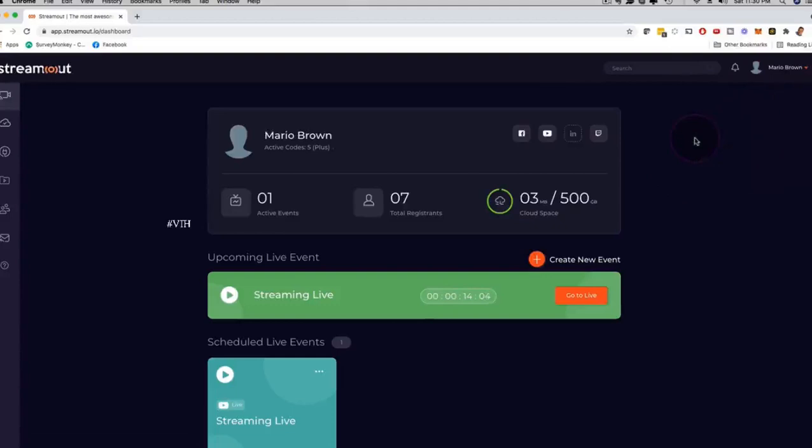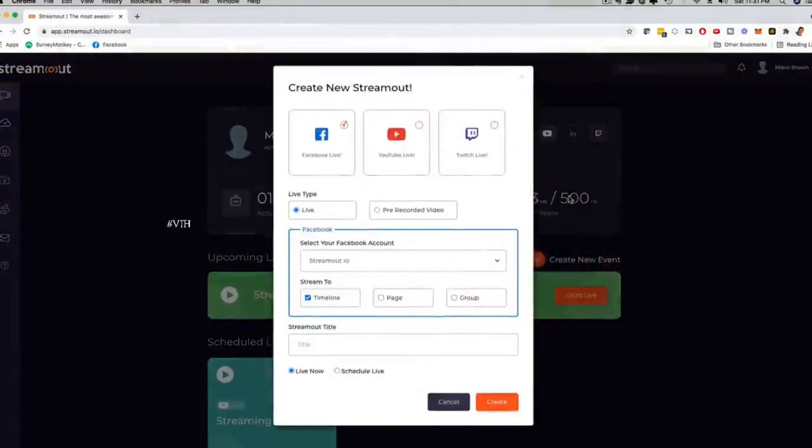Let's say you want to help a local business, an influencer, a gym, or a content creator to stream something in the most engaging way possible — or maybe you want to use this for your own business. In that case you can just click here and create a new event. Here you have the option to stream on Facebook Live, YouTube Live, and Twitch simultaneously, or you could just pick one of them.